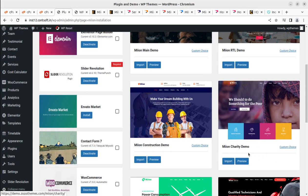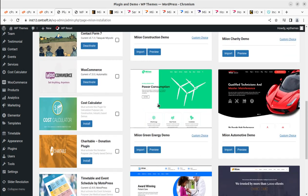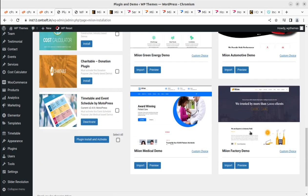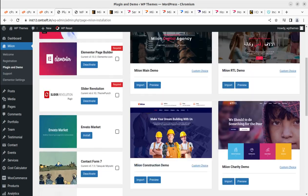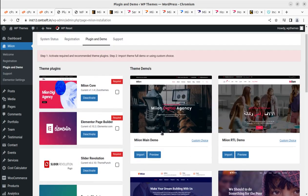If you choose the charity demo, you'll need to install the donation plugin as well. There are many other options: green energy, automotive, medical, and factory. I'm choosing the very first demo, considering it the default one, and clicking Import.